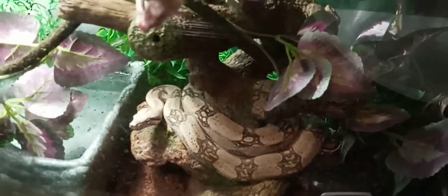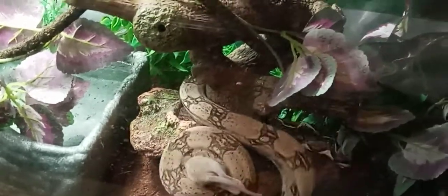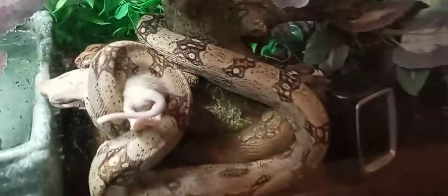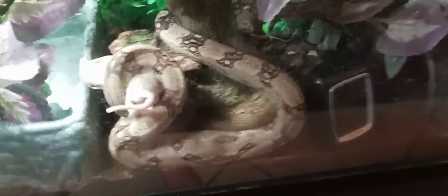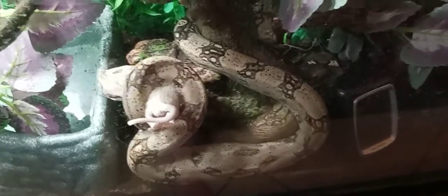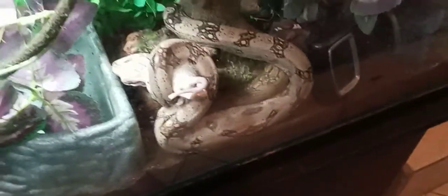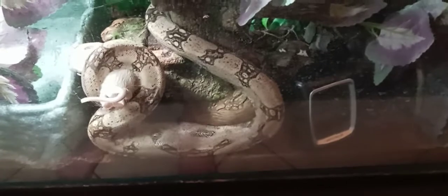Feeding day for the boa imperator — nope, she bent that thing in half. When I got this girl it was February 14th of 2019, she was around 26 inches and probably about a year old from what they told me. She's probably the slowest grower out of all of them, but she's still growing at a steady pace. She was starting to get chunky last year.